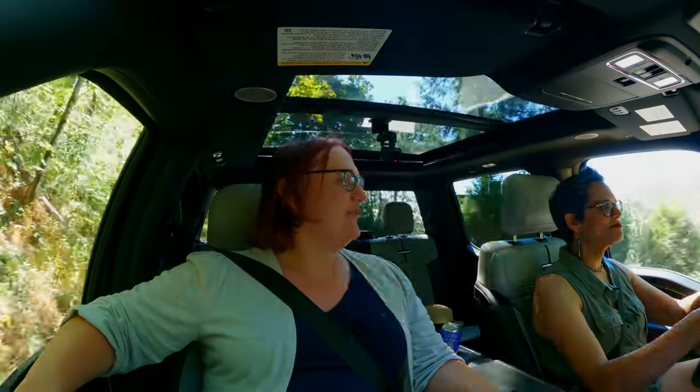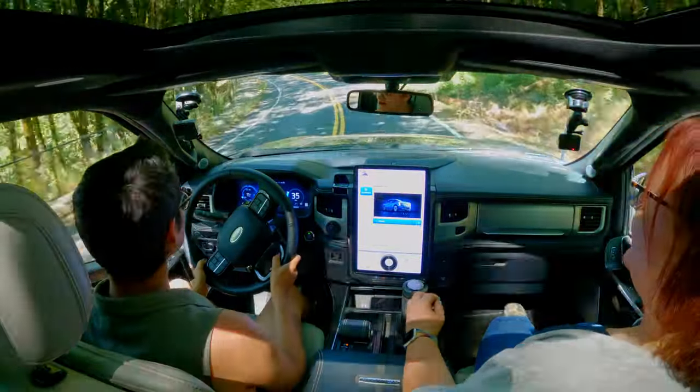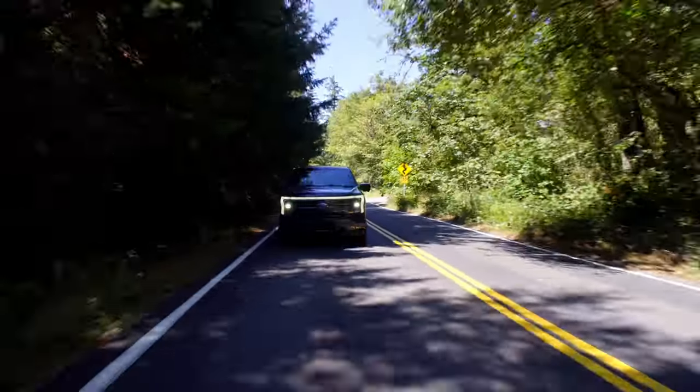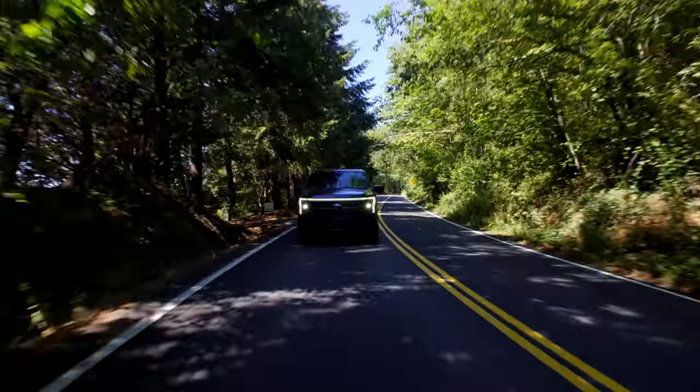So, big F-150 Lightning, Kate. You're looking different behind the wheel. Yeah, I've driven a lot of vans and trucks through the years and yes, this drives very well. Not on this kind of road though — you feel like you're in a large boat.